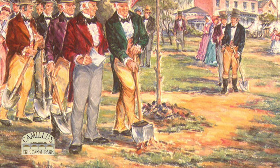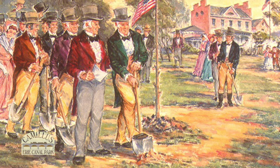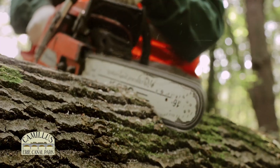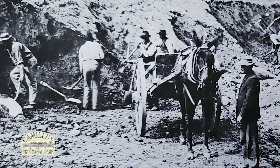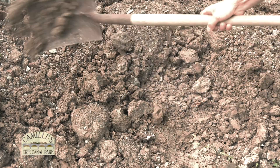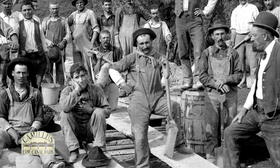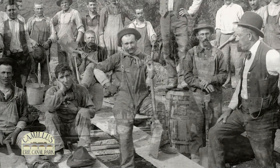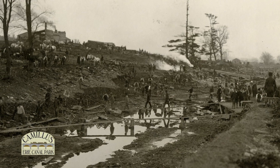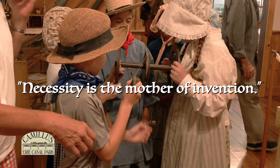Even though the available tools were crude and Americans had no experience digging canals, work began in Rome, New York on July 4, 1817. In the 1800s, there weren't any gasoline or steam-powered excavators, chainsaws, or bulldozers, so the canal was completed using man and animal power. Axes, pickaxes, and shovels were the tools available to canal workers. Contractors hired local farmers to create the canal. Digging with shovels and pickaxes was a slow, difficult job. It became obvious that new, more efficient tools were needed if the canal was to be completed on time. Some workers began to create labor-saving devices. The phrase 'necessity is the mother of invention' proved to be true.